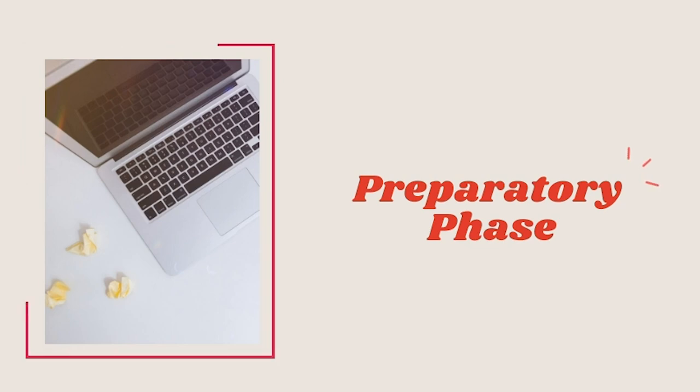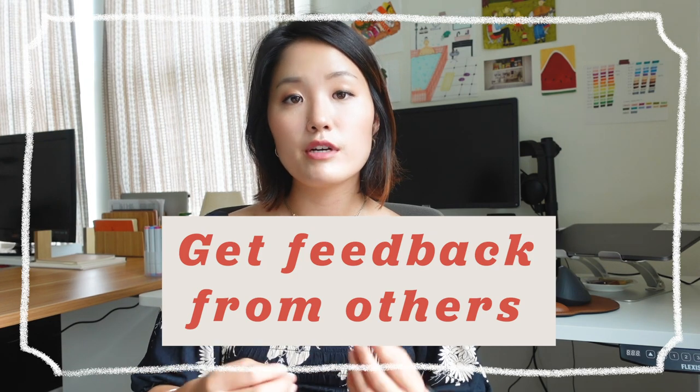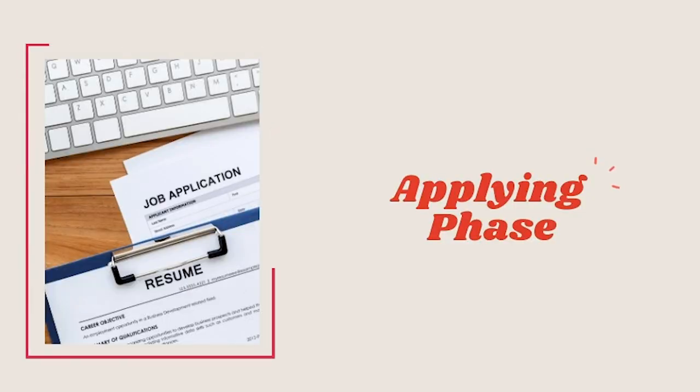For UX designers, that would be updating your resume and portfolio. You'd probably want to reach out to other designers to get feedback so you can keep improving your resume and portfolio, to make sure that once you apply, you would hear back from recruiters because your work is just amazing.